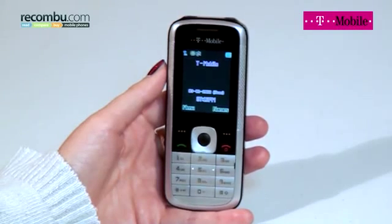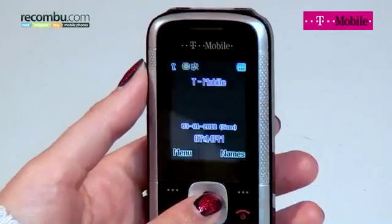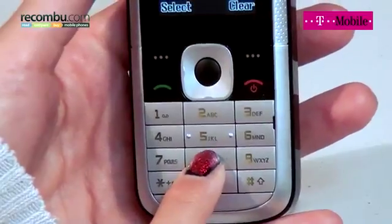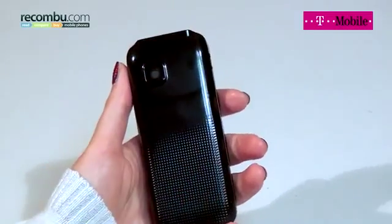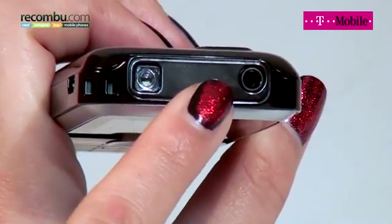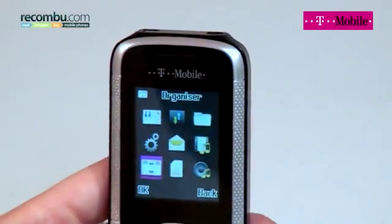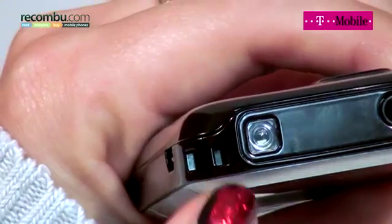Retailing at under £10, the Zest is one of the cheapest phones you can currently buy. Navigation is simple using the four-way controller, while the solid keyboard makes sending texts a breeze. The Zest includes a VGA camera for taking snaps, and there's a 3.5mm jack for listening to the FM radio or your own MP3s. Other features include a calculator, stopwatch and alarm.